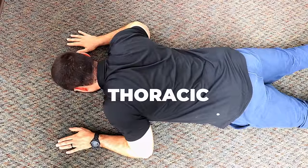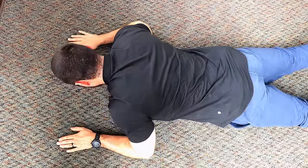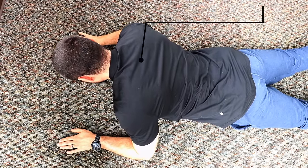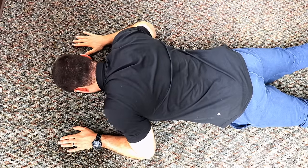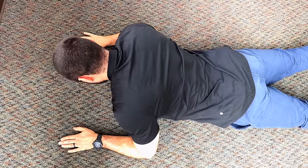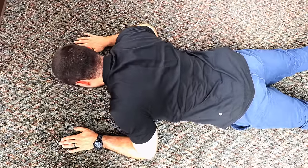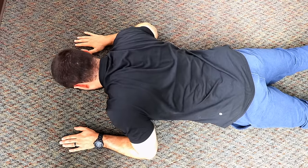Prone thoracic extension: lying on the ground with your forearms flat on the floor and elbows bent, pull your chin up towards the ceiling while pressing your forearms down into the ground, retracting and squeezing your shoulder blades together while keeping your neck in neutral, then relax. Think about opening up and mobilizing that upper back by pressing your chin backwards towards the ceiling, squeezing your shoulder blades, and lifting your upper back — keeping your neck in neutral — then relax.